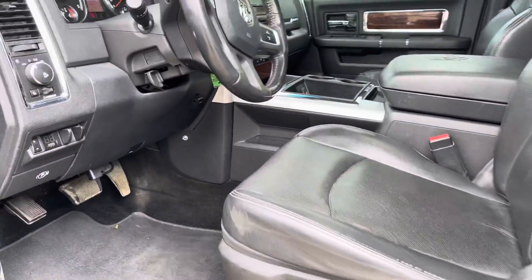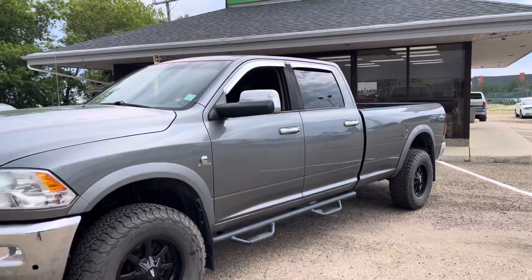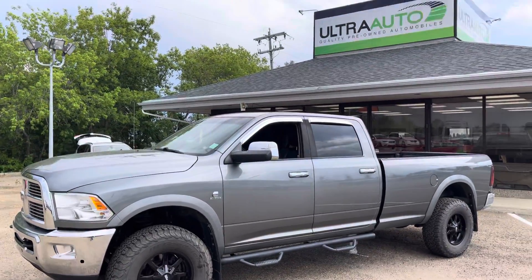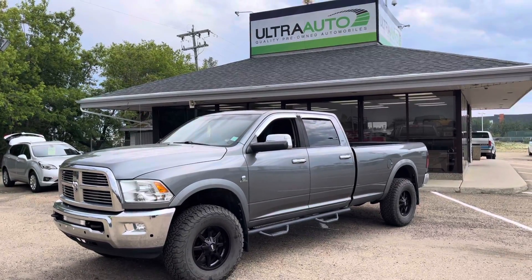Great looking truck, in great shape for the year. Definitely won't last long as these 8-foot box trucks are pretty hard to come by these days. So come on down and scoop it up at $14,710 — Mark Mazier Trail. Again that's Ultra Auto, my name is Adrian, I'll be your guy. Give me a call at 902-6660.